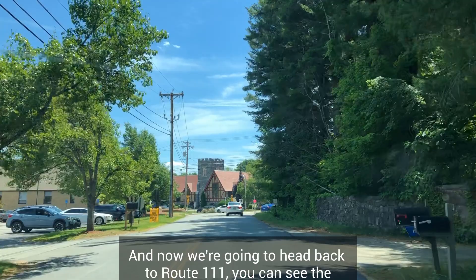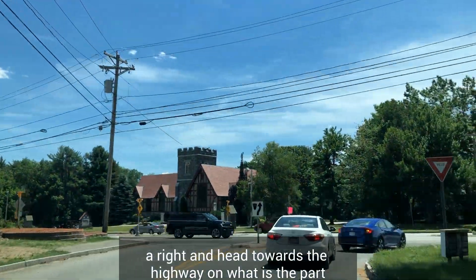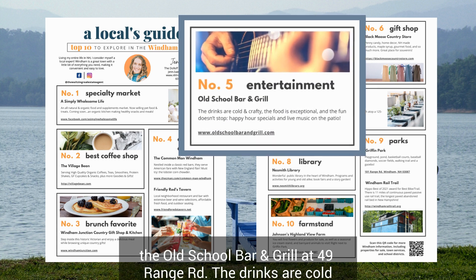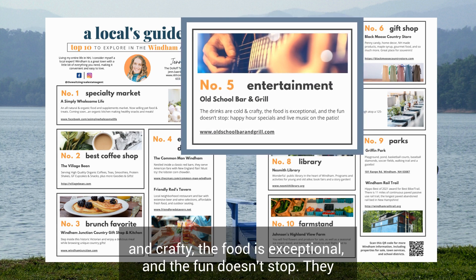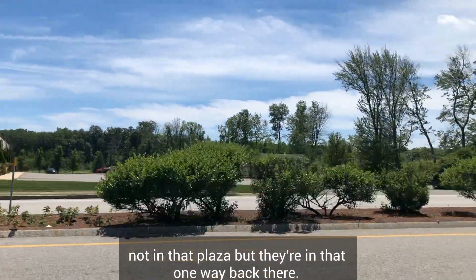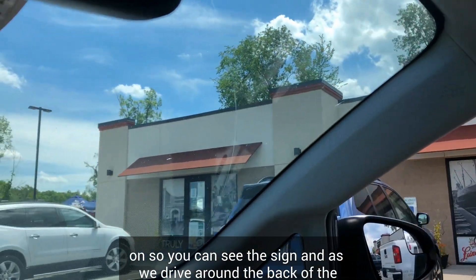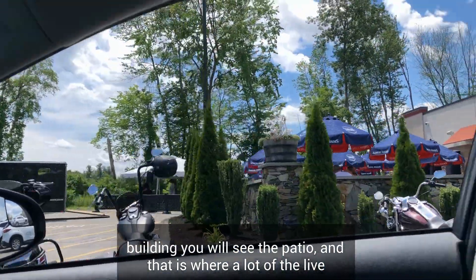Now we're heading back to Route 111. You can see the Cyril's Schoolhouse straight ahead. We're going to take a right and head towards the highway on the part of Route 111 called Range Road, because we're going to pass by the Old School Bar and Grill at 49 Range Road. The drinks are cold and crafty, the food is exceptional, and the fun doesn't stop. They have happy hour specials and live music on the patio. As we drive around the back of the building, you will see the patio where a lot of the live music and entertainment happens.